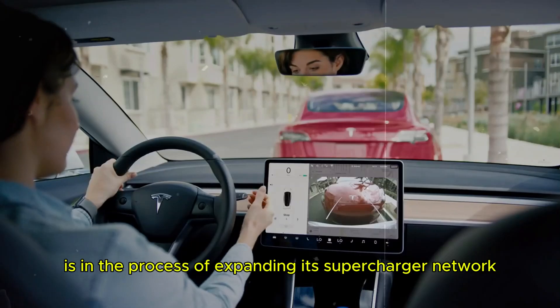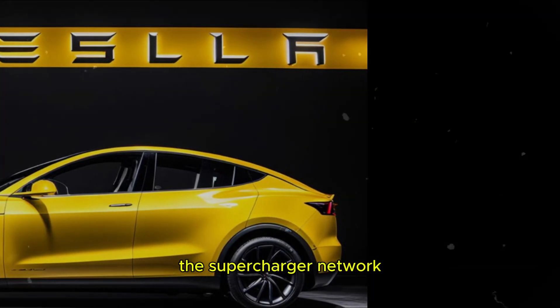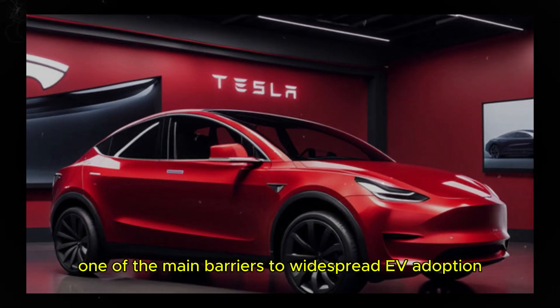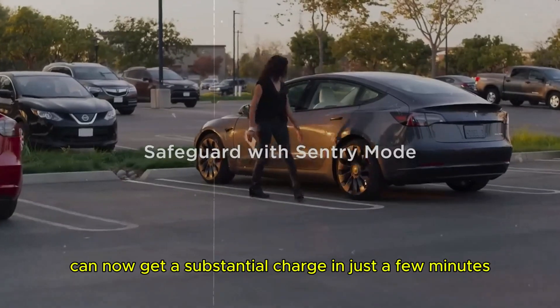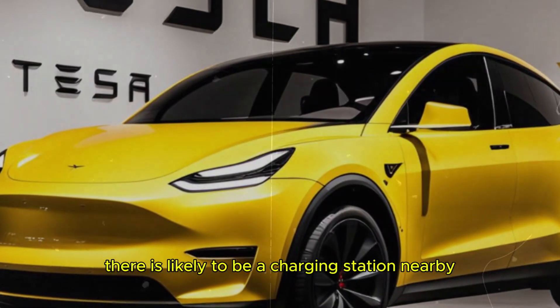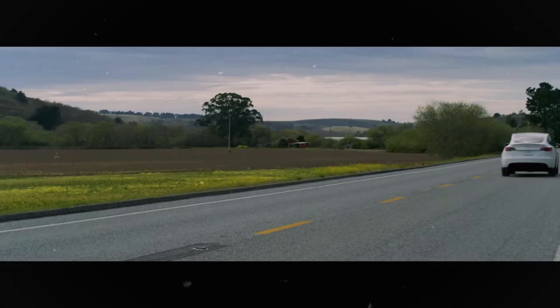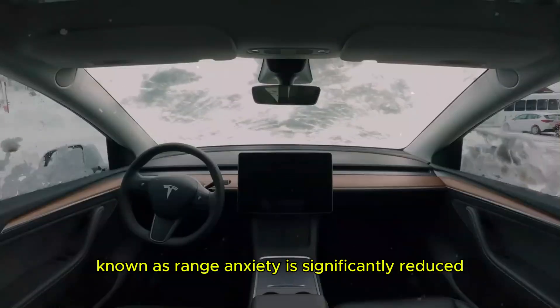Tesla is in the process of expanding its supercharger network, a move that is revolutionizing the charging experience for electric vehicles. This supercharger network allows EV owners to charge their batteries quickly and conveniently, eliminating one of the main barriers to widespread EV adoption: charging time. Instead of waiting hours for a full charge, drivers can now get a substantial charge in just a few minutes, making electric vehicles an extremely convenient option for long trips. The increased coverage of Tesla's superchargers means that no matter where you are, there is likely to be a charging station nearby, reducing the concern about range anxiety significantly.